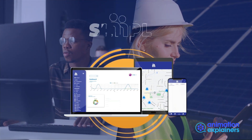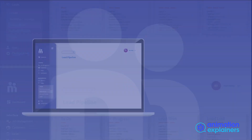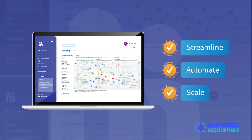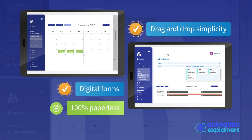The solution is Simply Workflow. Here's how it works. Simply Workflow lets you streamline, automate and scale to manage any volume of operations. Go paperless with drag and drop simplicity and digital forms.